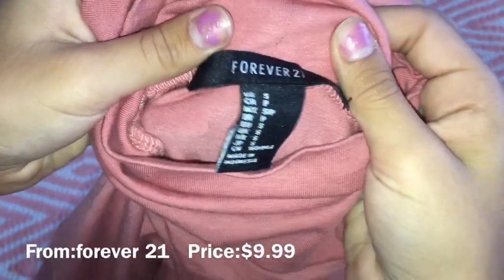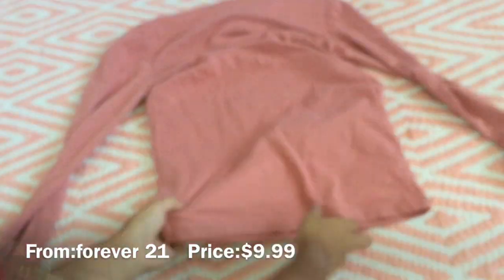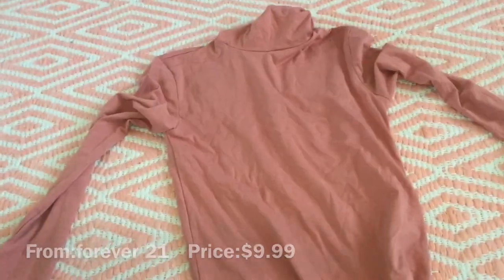The next thing we have I bought from Forever 21, and it's amazing. I literally love the color — it's like a really nice mauve color.